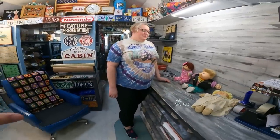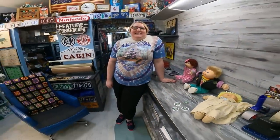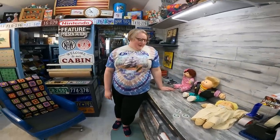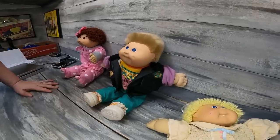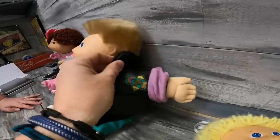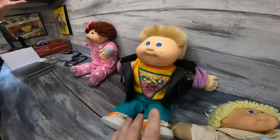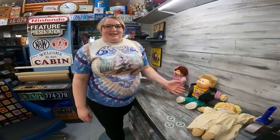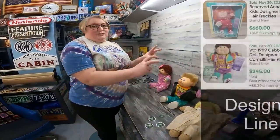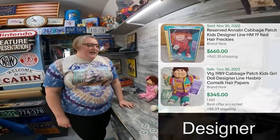We're on to number 6, and this one reminds me of when I was about 12 — Saved by the Bell type stuff. This one is from 1989. These are what they call designer line or designer line transitional Cabbage Patch Kids, because in 1989 it was the transition between Coleco and Hasbro. During that time they made kids called designer lines with really rad looking outfits that everyone loves.